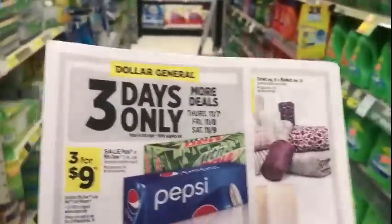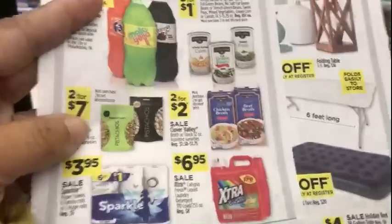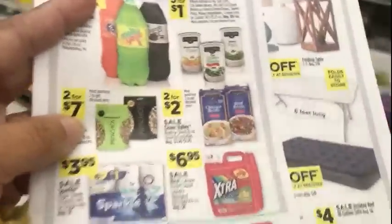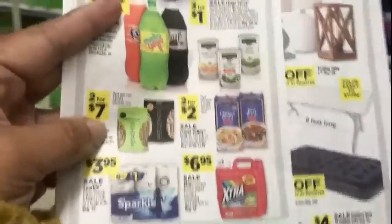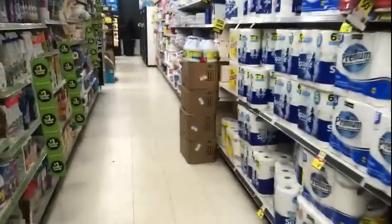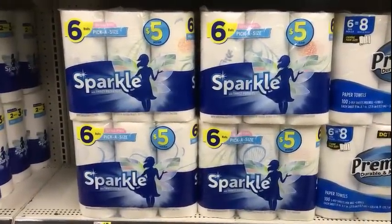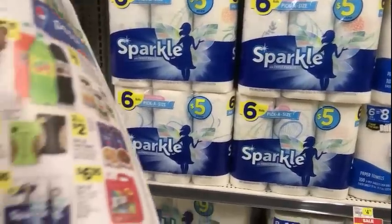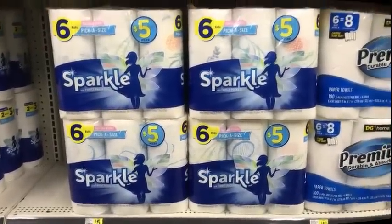Also for the three-day sale — Thursday, Friday, and Saturday — we have Sparkle paper towels at $3.95. I only have two digital coupons on my app: one for a dollar off of one and one for $1.25 off. I'll pay $5.75 after the coupons. I would wait to pair it with a five off of 25, but I'm going ahead and picking up two six-packs and paying $5.75 out of pocket because that's not bad — that's the price of one.